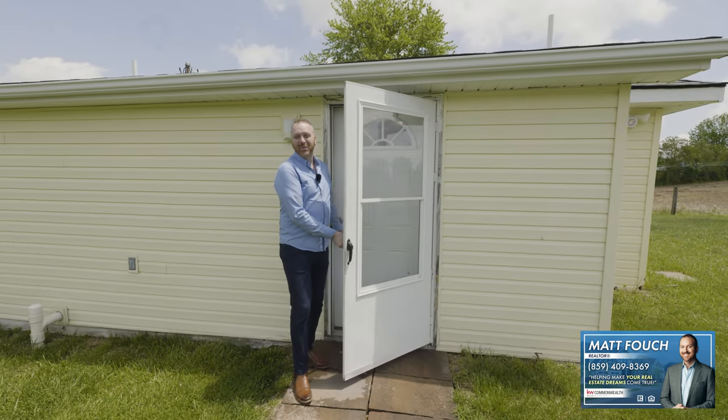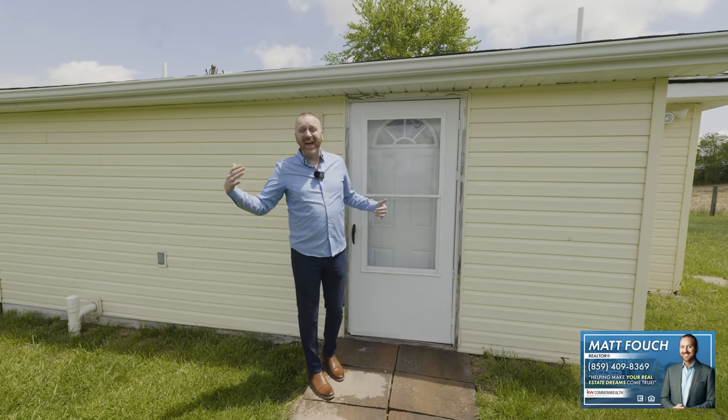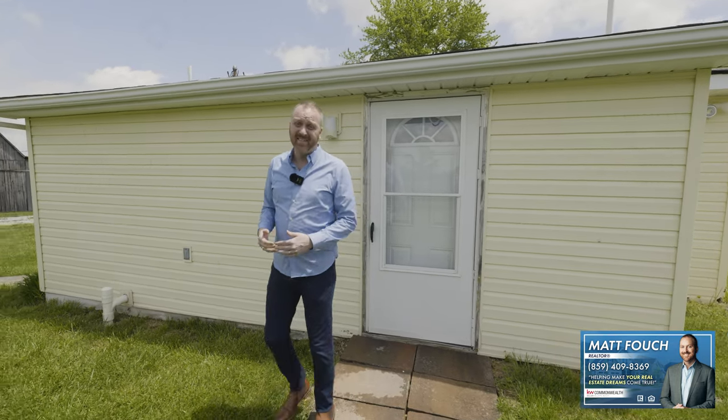Thanks for checking out the inside of the house with me. Now we're going to check out the outside and all the great features that it has. This property, as I said earlier, is six acres — it's got two ponds, a barn, a two-car detached garage, and a storage shed, and we're going to check all that out right now.